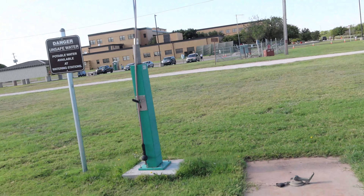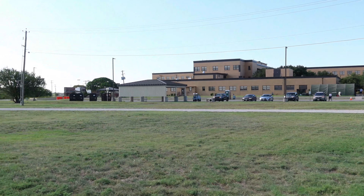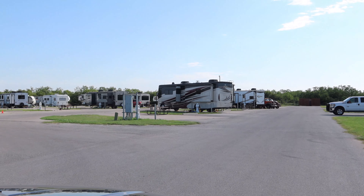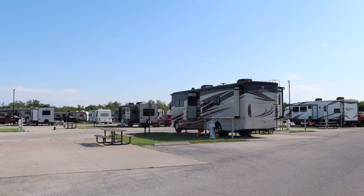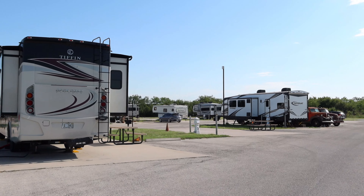As you pull in, here's the dump station if you need just to do a dump. All the spots are, as you can see, everything's concrete, but there's plenty of grass. This is our RV right here. Nice spot — not perfectly level, but not too bad. Easy enough to fix.